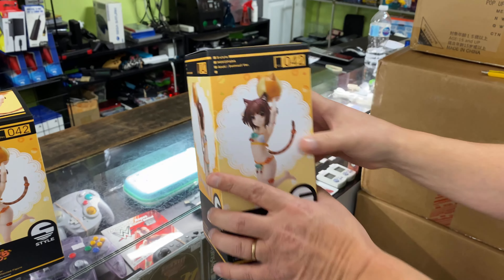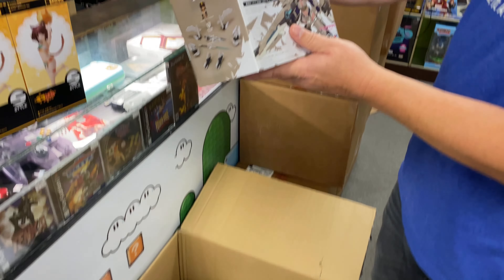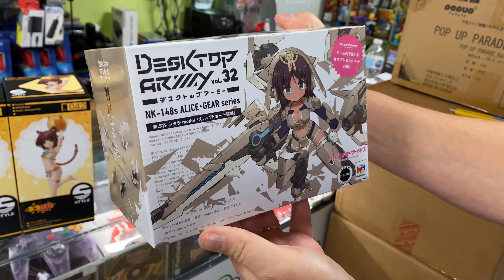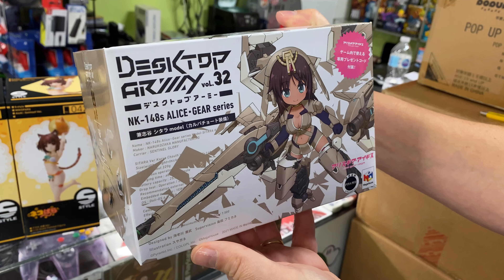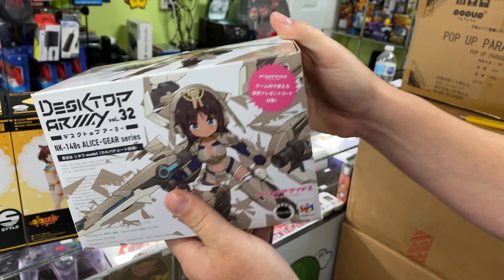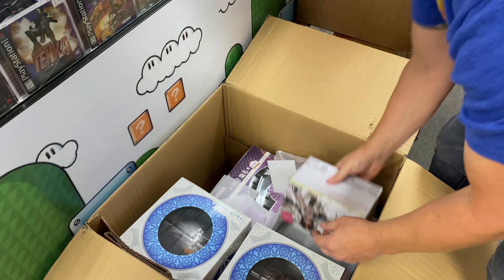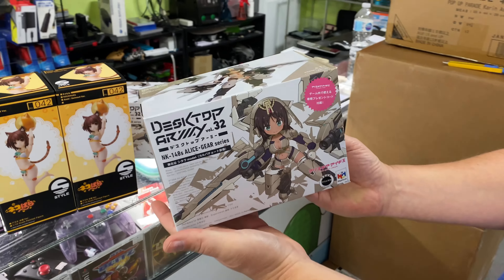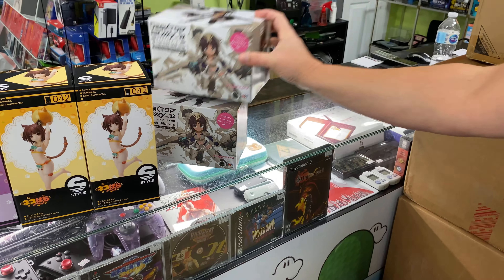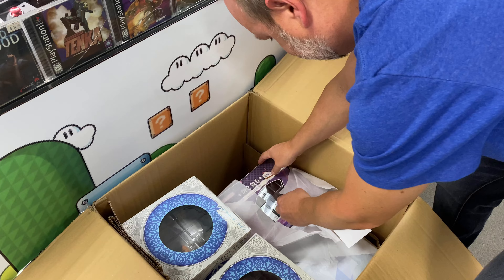Yeah, it's a cat ball. Oh snap! What is this? The Alice Gear series. What is this? Desktop Army — very nice, Roy. That's cool. Mega House. Is that like a figure or is it a ball? There's another one, I'm not sure. Does it feel like a figure? I don't know, it feels like something.